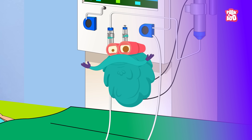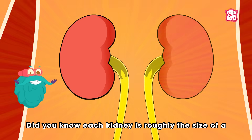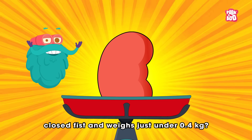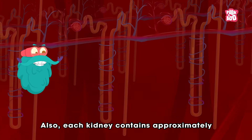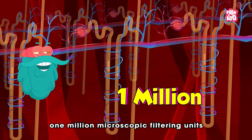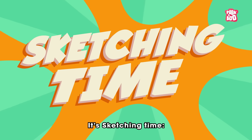Trivia time! Did you know each kidney is roughly the size of a closed fist and weighs just under 0.4 kilograms? Also, each kidney contains approximately one million microscopic filtering units called nephrons!